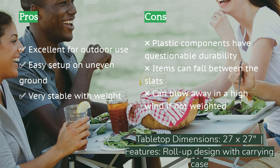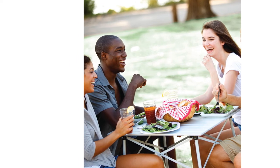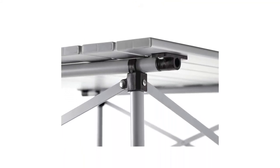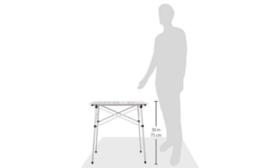Setup requires putting together the frame and attaching it to the elasticized roll-up top. When assembled, it's stable enough to move around without collapsing. We've cooked on it with a full two-burner stove, accompanying utensils, and accessories over sand, snow, and dirt. It can easily be stabilized, especially when you load it up with a little extra weight.